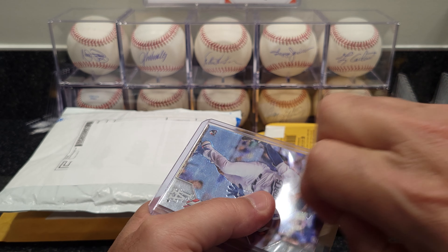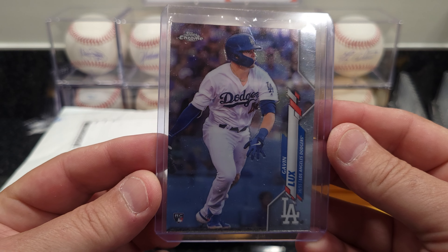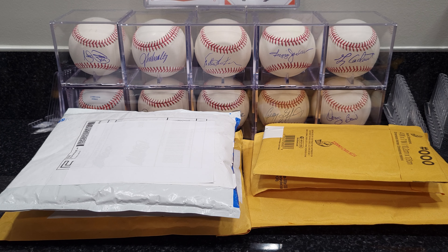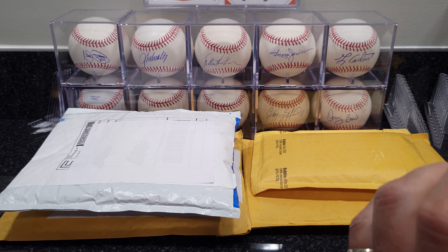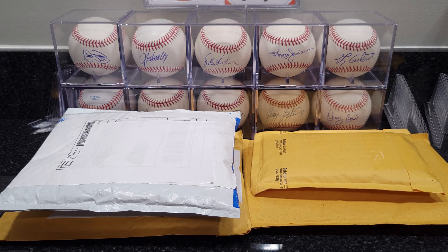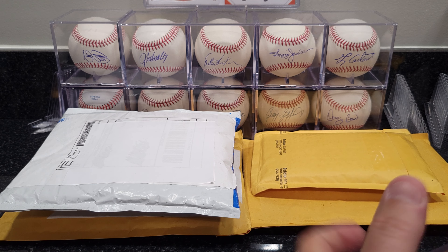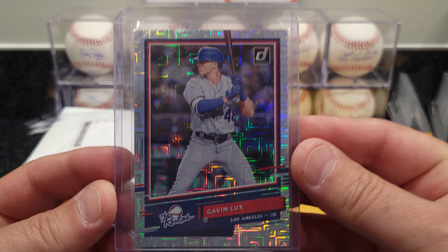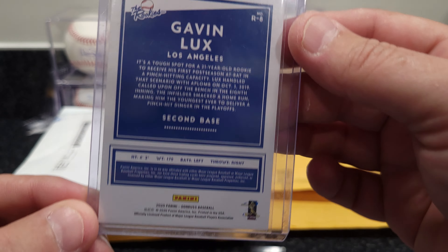Got a Gavin Lux — this is a Topps Chrome Gavin Lux rookie card, 2020. Also looks like we got another Gavin Lux, this one is a Donruss, it's also 2020 Panini. Hopefully I can get something gradeable out of these.